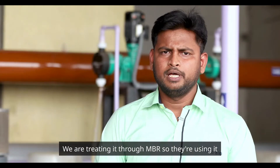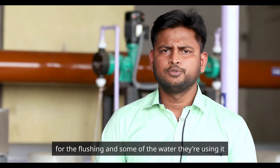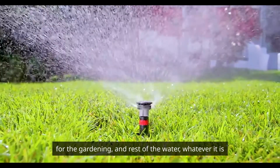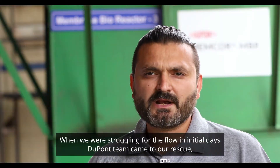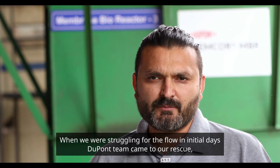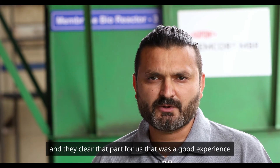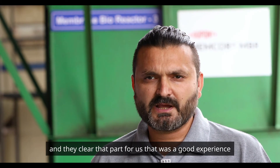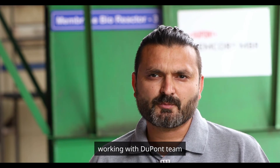We are treating around 1200 KLD per day through MBR. The treated water is being used for flushing, some for gardening, and the rest is being sent to ground recharge features. When we were struggling with flow in the initial days, the DuPont team came to our rescue — they stood by us for more than 24 hours continuously and resolved the issue. That was a great experience working with the DuPont team.